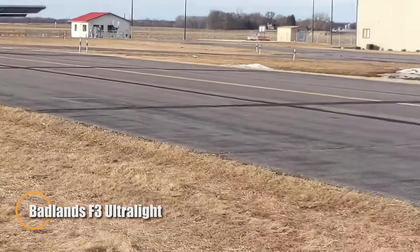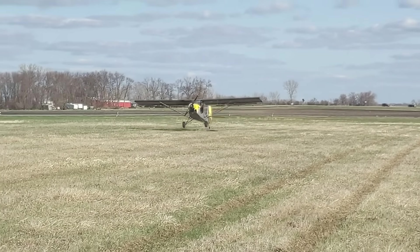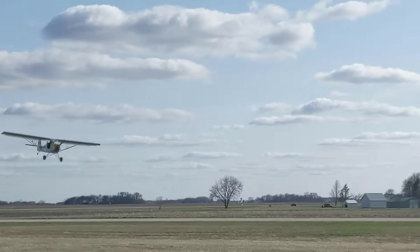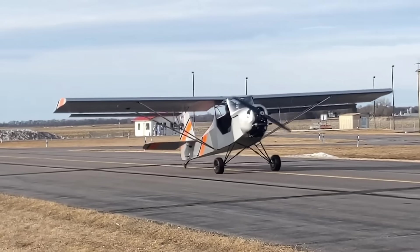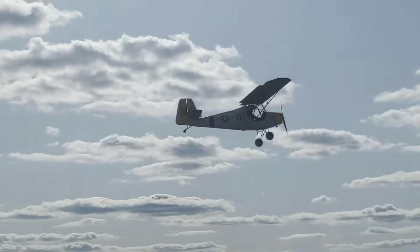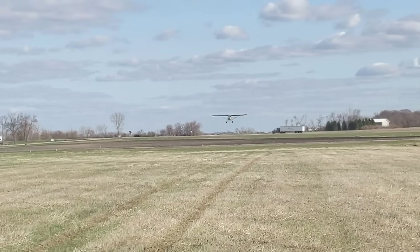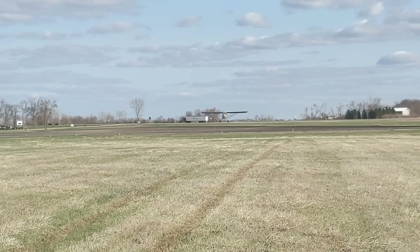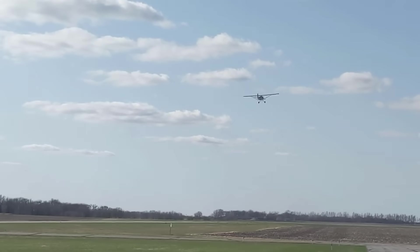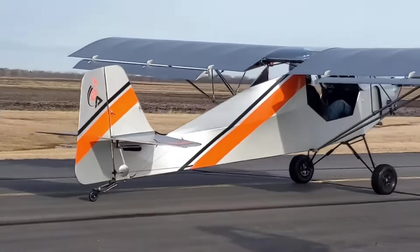The Badlands F3 Ultralight is a high-performance light sport aircraft engineered in the United States by Badlands Aircraft. With its sleek low-wing configuration and rugged aerodynamic profile, the F3 delivers a balance of speed, agility, and stability. The spacious, partially enclosed cockpit ensures excellent visibility and comfort, making it an appealing choice for recreational and cross-country flying. Built with a strong mix of aluminum and composite materials, the F3 is both lightweight and durable, weighing between 450 and 600 pounds depending on configuration. Powered by engines such as the Rotax 912, the aircraft can reach cruise speeds of up to 120 mph, with a stall speed around 45 mph and a range of roughly 400 miles.